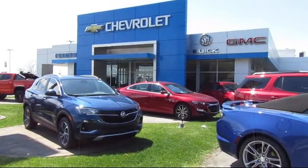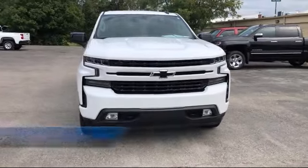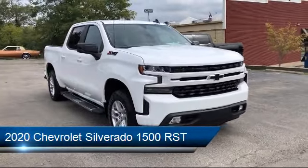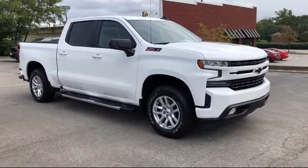Welcome to Champion Chevrolet Buick GMC, and here's a look at another one of our great vehicles in inventory. It comes equipped with the All-Star Edition, Chevy Tech Spray-On Black Bed Liner, and Apple CarPlay and Android Auto.